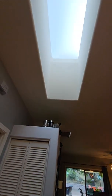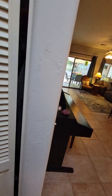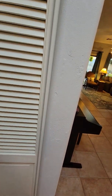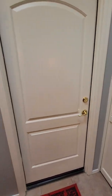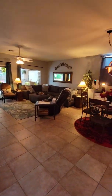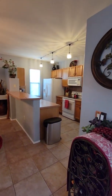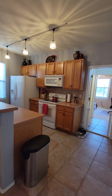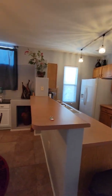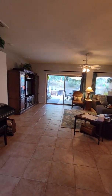When you step in, you've got a skylight in the foyer. There's a small coat closet here. This door goes out to the garage, which we'll check out in just a second. But you've got this open-concept living room and kitchen space with updated light fixtures. It's a very open, spacious feel with oversized sliders and windows.